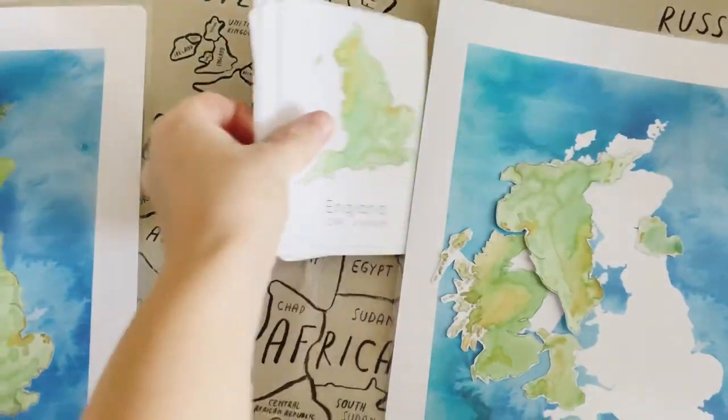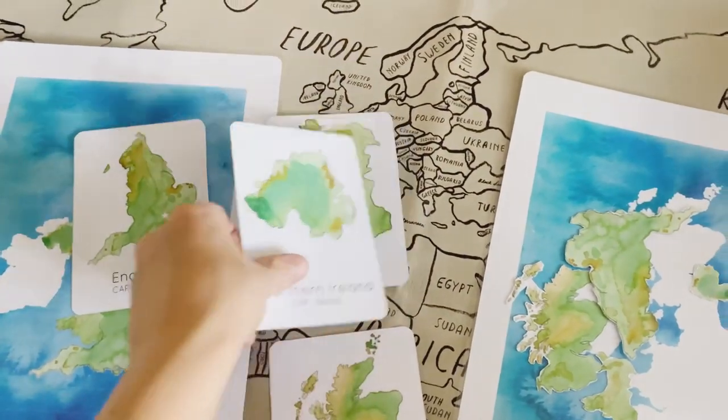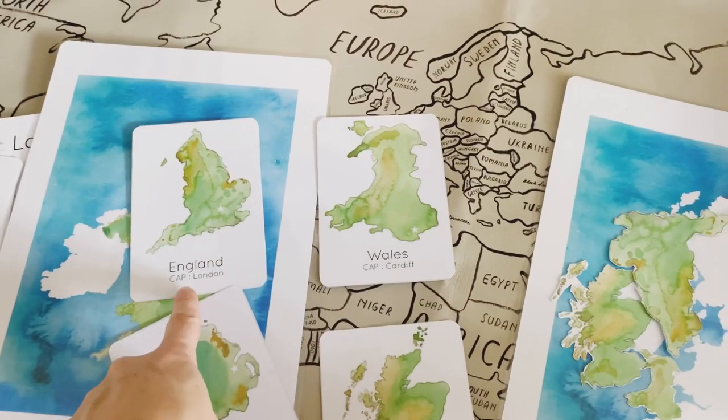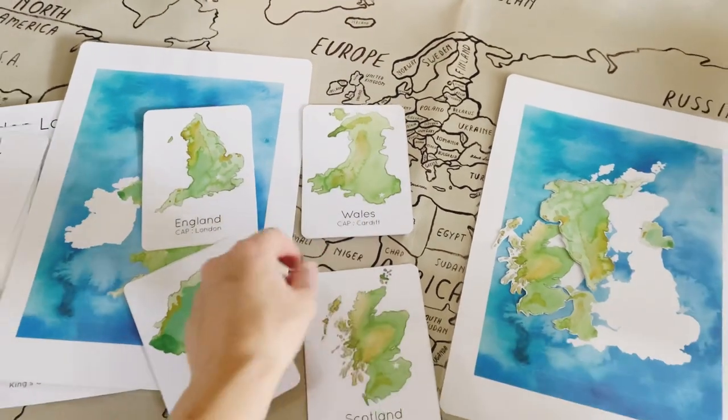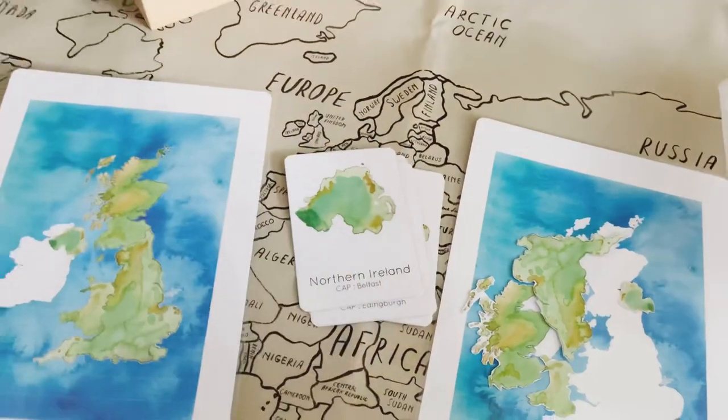Lastly, there are also the country flashcards. My favourite thing about these is that they include the capital city of each country, so we can memorise each country and its capital city as well.